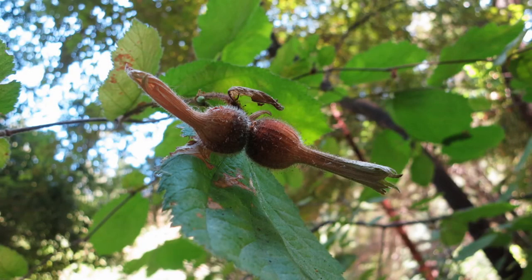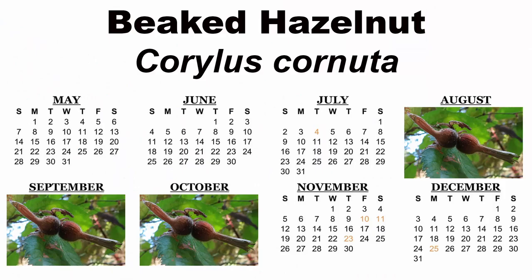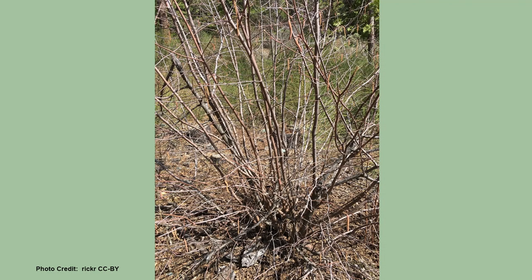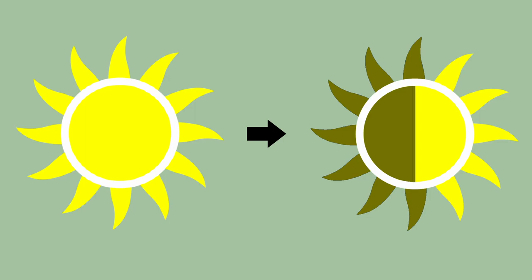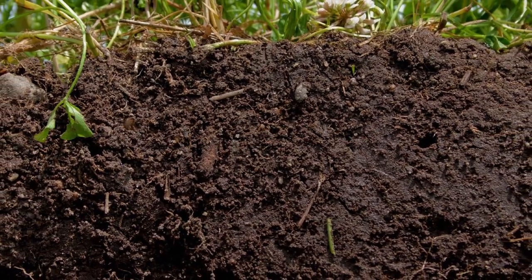The green involucres and nuts will turn brown as the nuts ripen in August through October. Beaked hazelnut also has a multi-stemmed, thicket-forming growth pattern and can grow to 12 to 20 feet tall with an 8 to 12 foot spread. It grows best in full sun to part shade and in moist, well-drained soils.